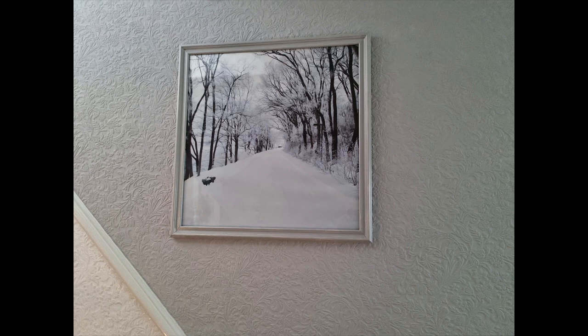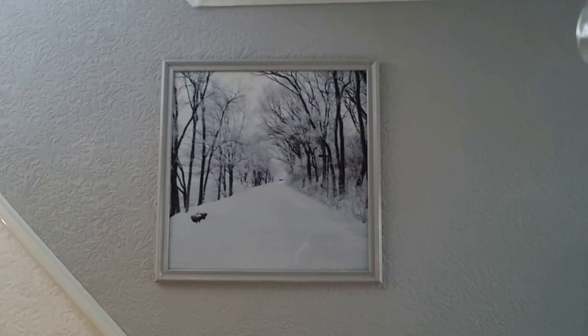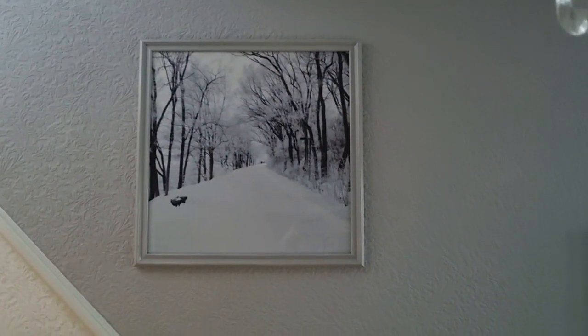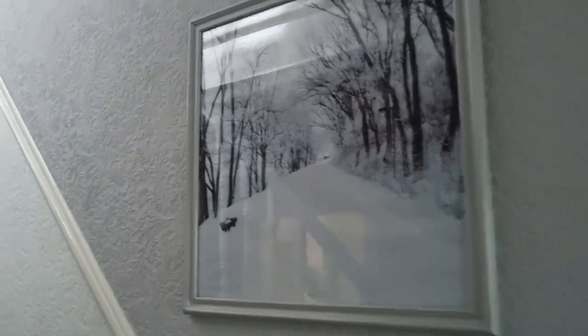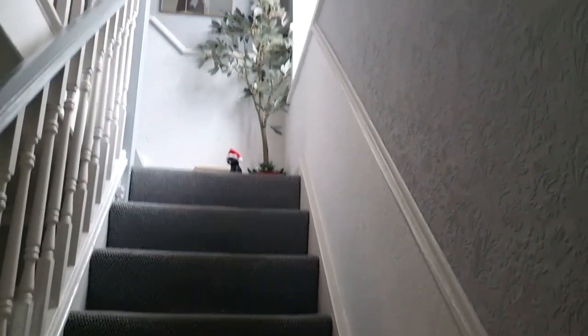Heading up the stairs, I have a picture that is kind of like a sister picture to the one downstairs, the same size. I didn't buy that on Poster Store — it was a picture that I got, enlarged and had printed out on BonusPrint, so it was big enough to go in that frame. I think that's a lovely wintry scene.